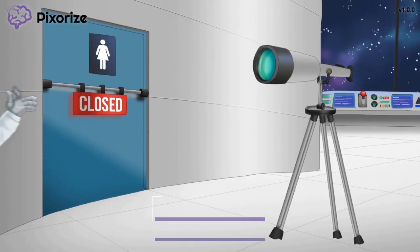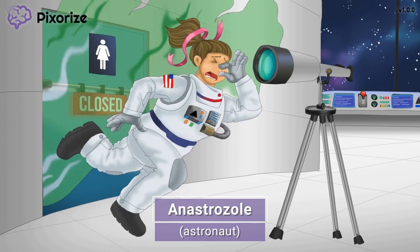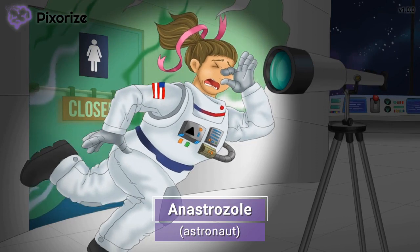It's another starry night out here on the International Space Station. Look at how cool the cosmos looks. And look who we ran into — it's an astronaut. This astronaut should remind us of the drug name anastrozole. Astronaut kind of sounds like anastrozole, and this astronaut is our anchor for this scene about anastrozole.